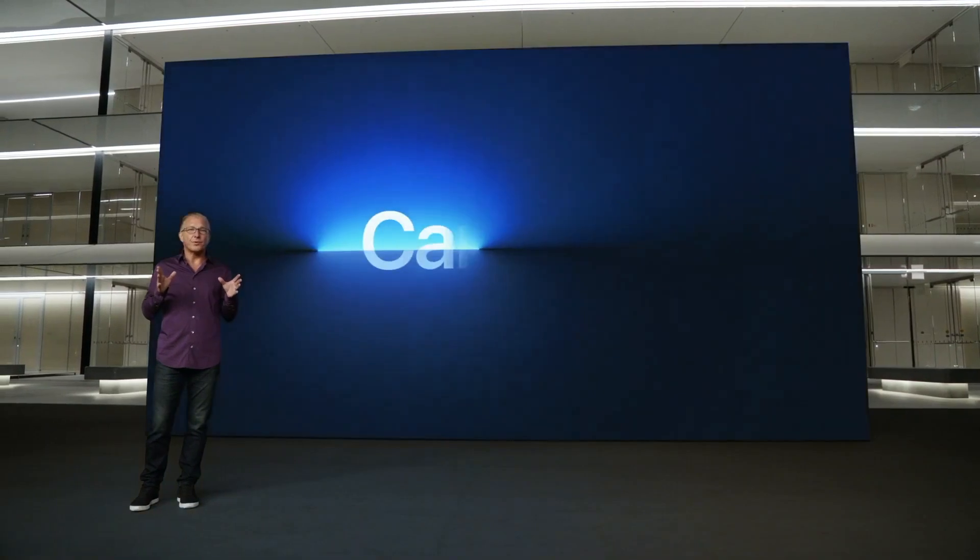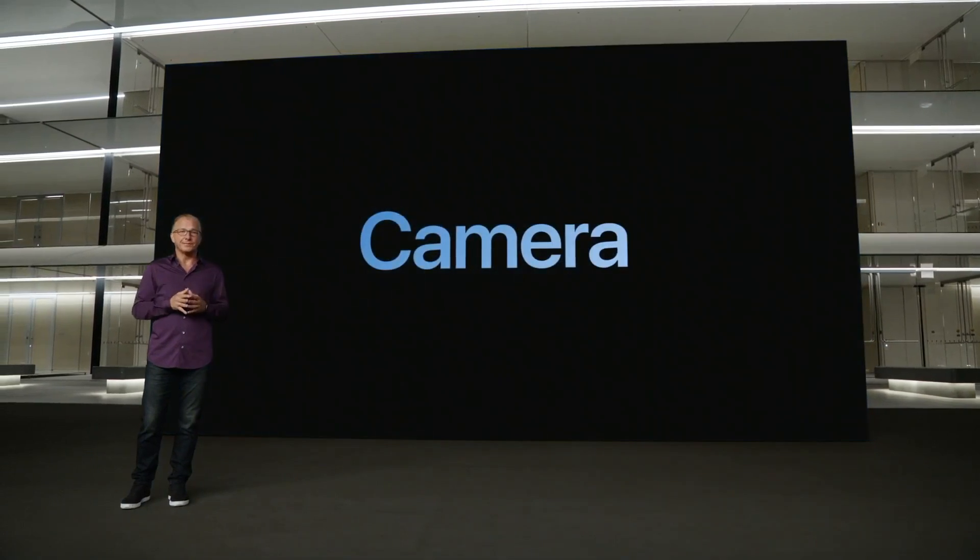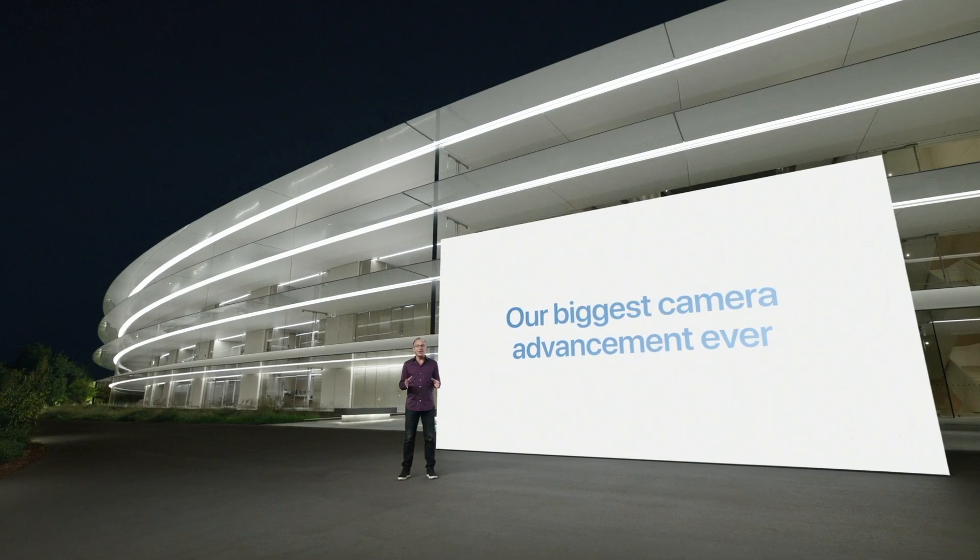Now let's talk about the all-new iPhone 13 Pro camera system. This is our biggest camera advancement ever. To tell you more about it, here's Louis.